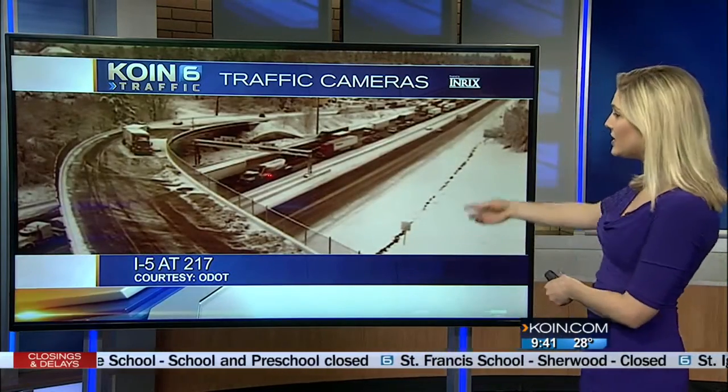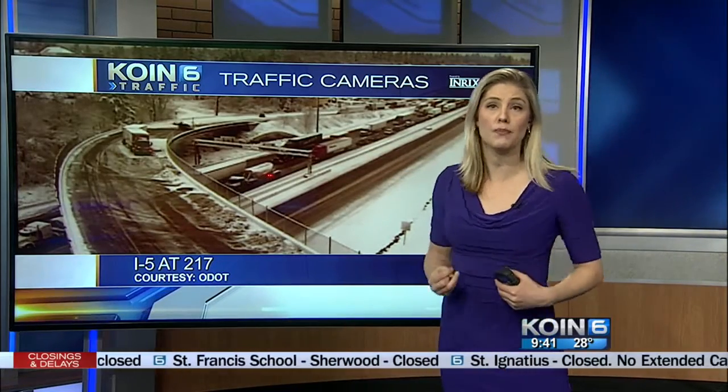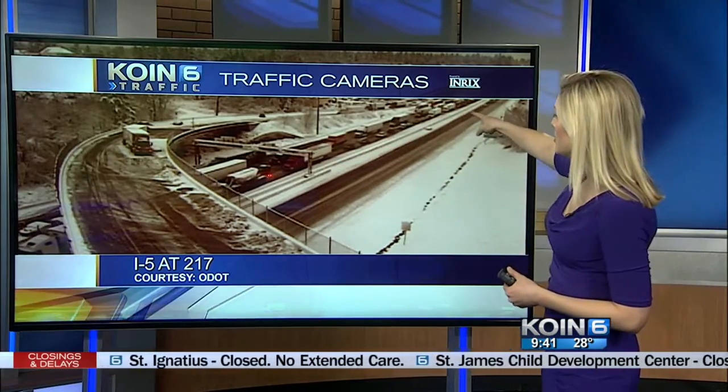This is I-5 at 217. We're seeing some slowing — looks like a semi-truck is stuck on that overpass again. Overpasses are the places that are going to freeze the longest and freeze first, so very icy conditions there. Slow go, which is pretty good — it was completely stopped earlier this morning.